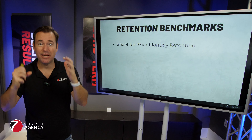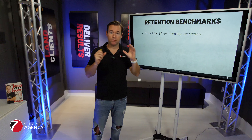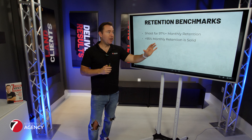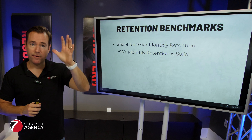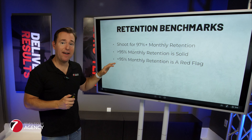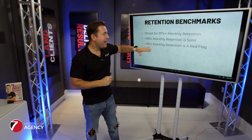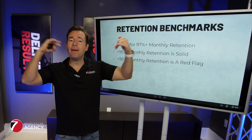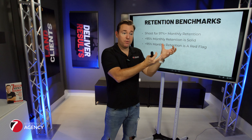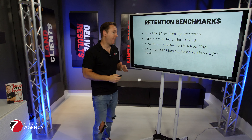A couple of benchmarks to shoot for from a client retention perspective in 2024: shoot for 97% monthly retention, which means you churn no more than 3% in a given month. 95% is still solid — if you're churning 5% or less, that's still solid. Once you get below 95% and start churning 6, 7, or 8% or more in any given month, that's a red flag that something may be off in terms of how you're selling, your deliverable, or your account management process.